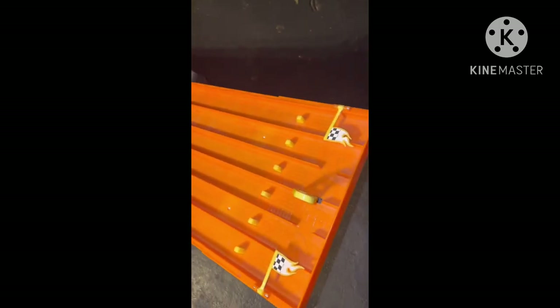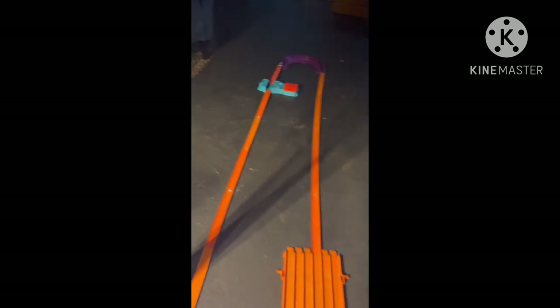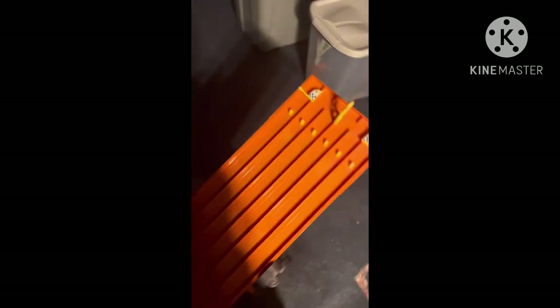Now without further ado, let's go racing. Remember, the system we use is 24 cars move on from round 1, and then 12 move on from round 2 to fight for the victory. Starting us off today, it's the 44 car — he had a big accident in qualifying, and he will set the baseline for distance to start us off today.